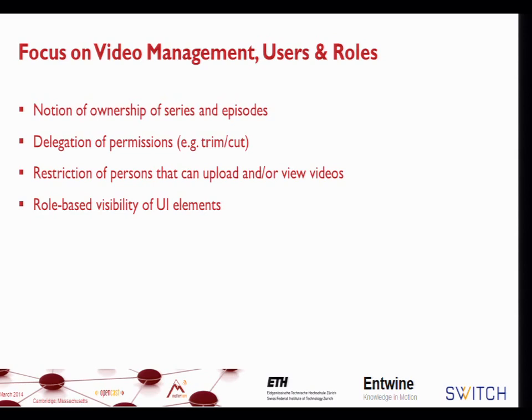Hello, my name is Sven from Switch. As Olaf just told you, Switch also has its own requirements for the Admin UI. When we first had our Matterhorn pilot installation, we were a bit disappointed by its UI — not just because of its look, but also because of what it does. It's very much focused on workflows.